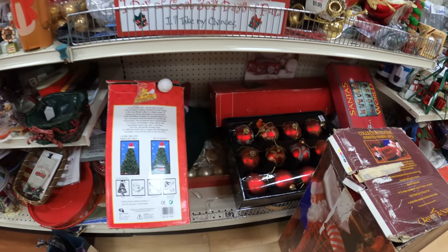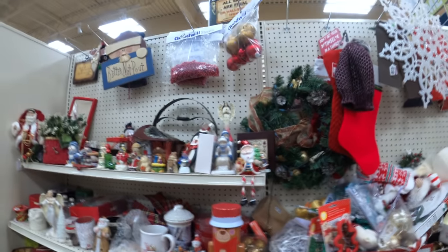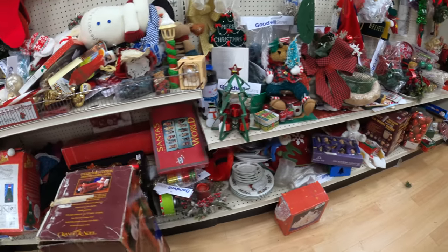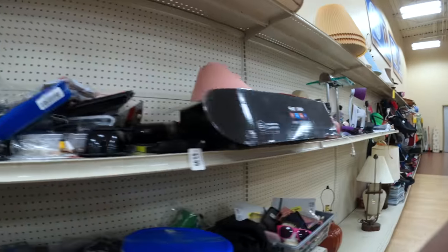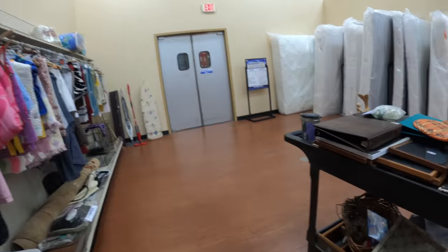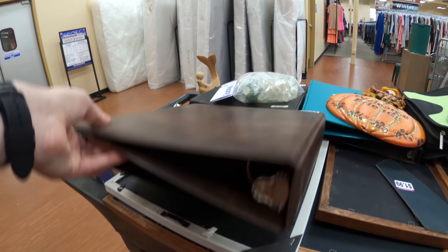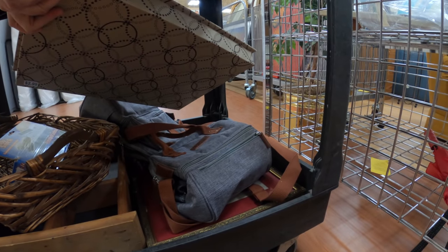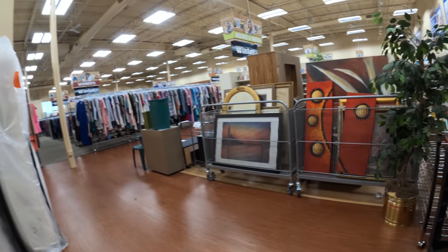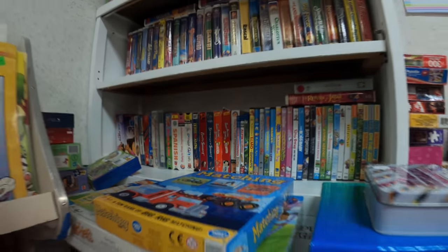I went over to the Christmas aisle hoping they put more out — maybe a full-size yard blow mold, which can be worth hundreds of dollars. Unfortunately didn't come across anything else, no Department 56. Then I heard another cart come out and walked quickly over. Nothing great on it — maybe a Longaberger basket? I know a lot of people sell those and they're worth money.